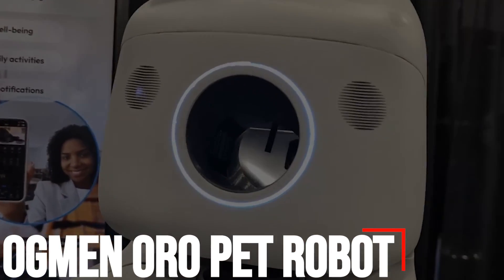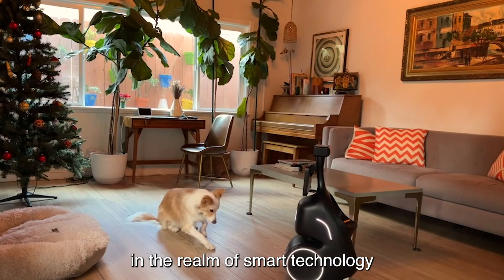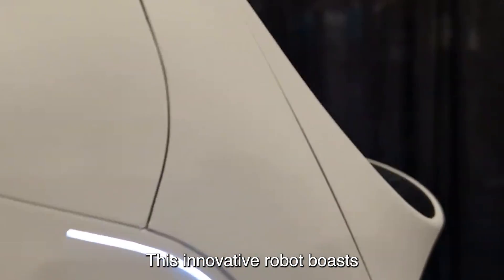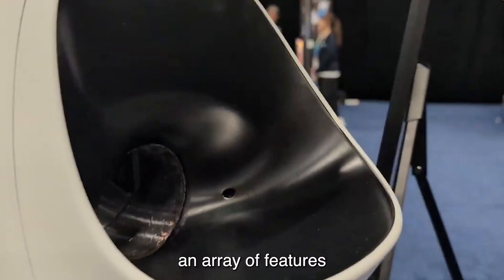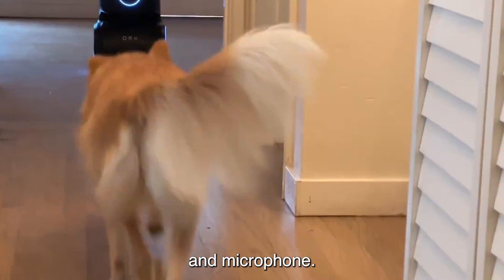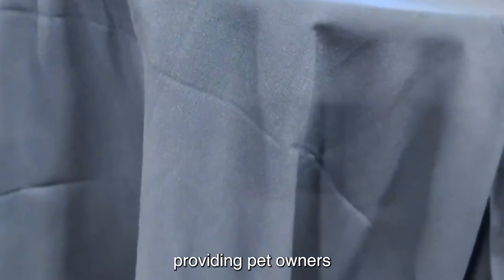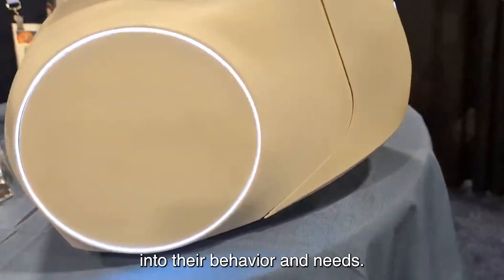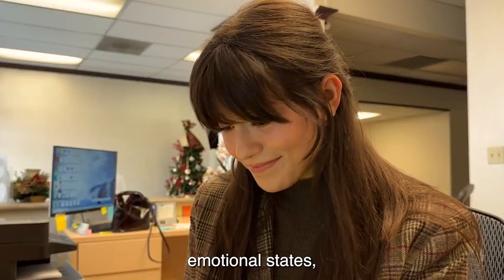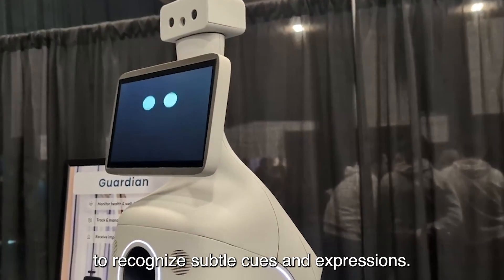Number 3: Augmen Oro Pet Robot. The Augmen Oro Pet Robot marks a significant advancement in the realm of smart technology for pet care. Tailored to interact with pets at home, this innovative robot boasts an array of features aimed at enhancing the well-being of furry companions. Equipped with an integrated camera and microphone, the Oro Pet Robot can monitor pets' activities in real-time, providing pet owners with valuable insights into their behavior and needs. Additionally, the robot is programmed to assess pets' emotional states, leveraging its sophisticated algorithms to recognize subtle cues and expressions.